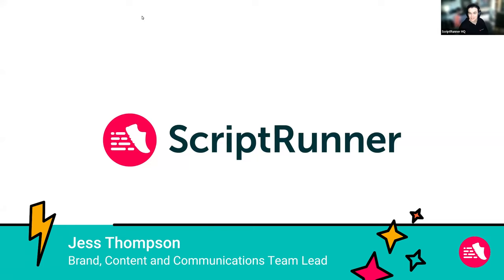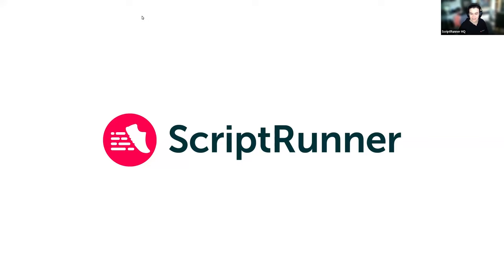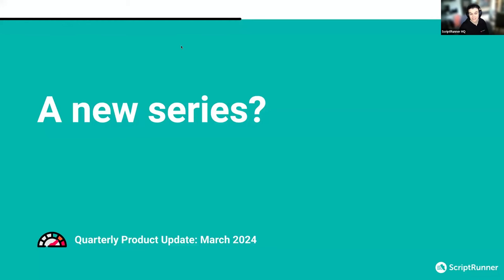Hello, everybody. Welcome to today's webinar. Thank you for joining us. We've got some really great stuff to share with you today from the last quarter in case you've missed it — some ways to make your lives easier. This is a new series from the Script Runner team; we're calling it the quarterly product update. We are rounding up the very best of the stuff that you might have missed, plus some sneaky peeks of things that are in development or about to drop.